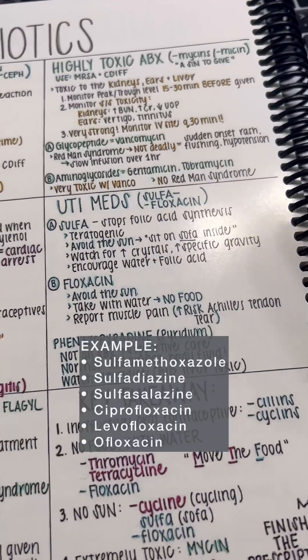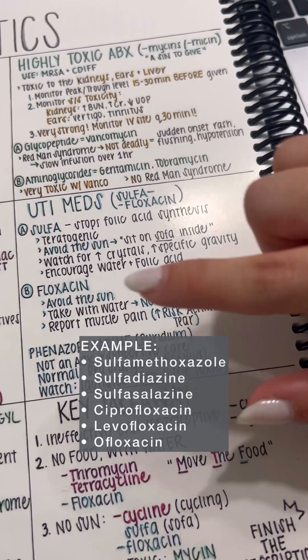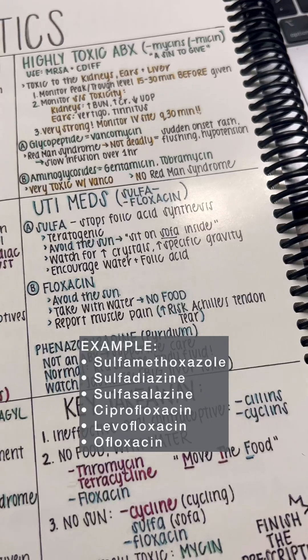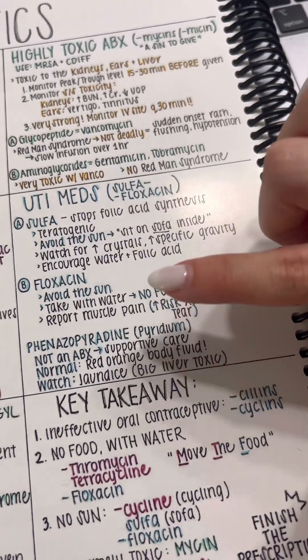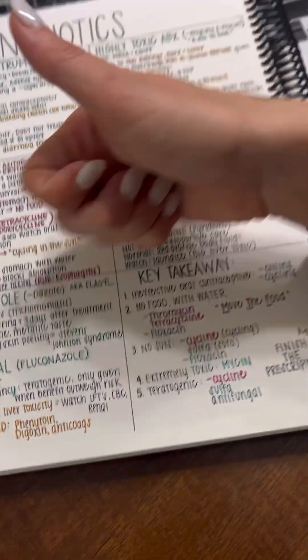Next, we have our sulfas and our fluoroquinolones. For sulfa, think of a sofa. And for fluoroquinolones, I think of a flock of birds in the sun — that is not where I want to be — so avoid the sun with these ones too. And then we have some key takeaways, our antifungal medications, and that is it.